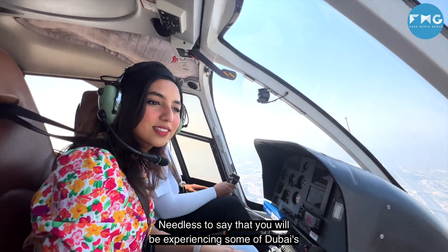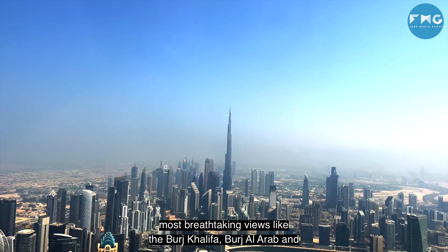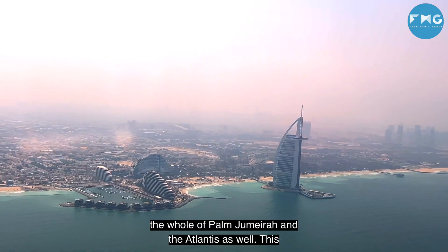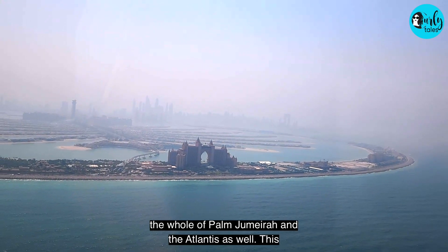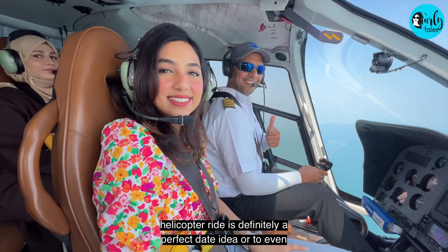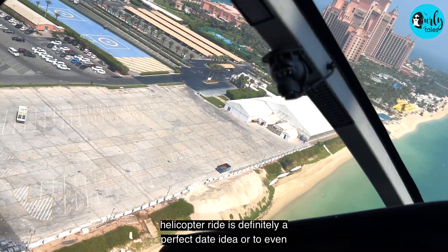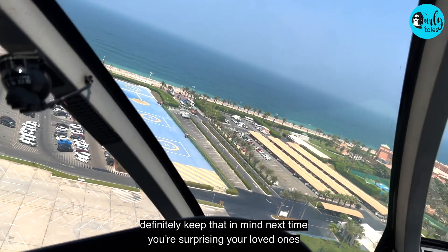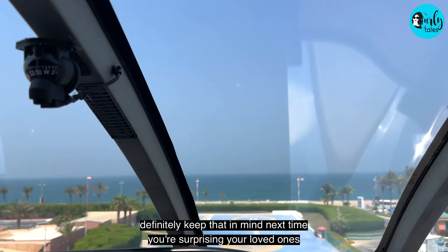Needless to say that you'll be experiencing some of Dubai's most breathtaking views, like the Burj Khalifa, Burj Al Arab, and the whole of Palm Jumeirah, and the Atlantis as well. This helicopter ride is definitely a perfect date idea or to even make any birthday or anniversary special, so definitely keep that in mind next time you're surprising your loved ones.